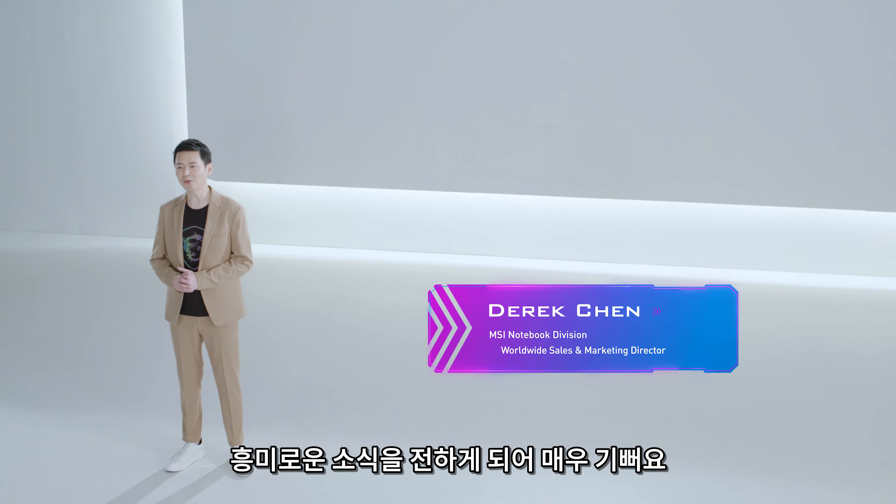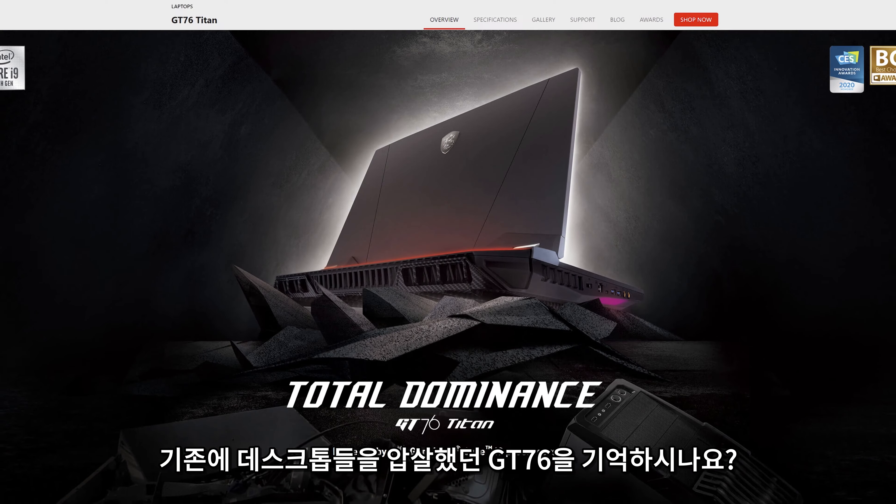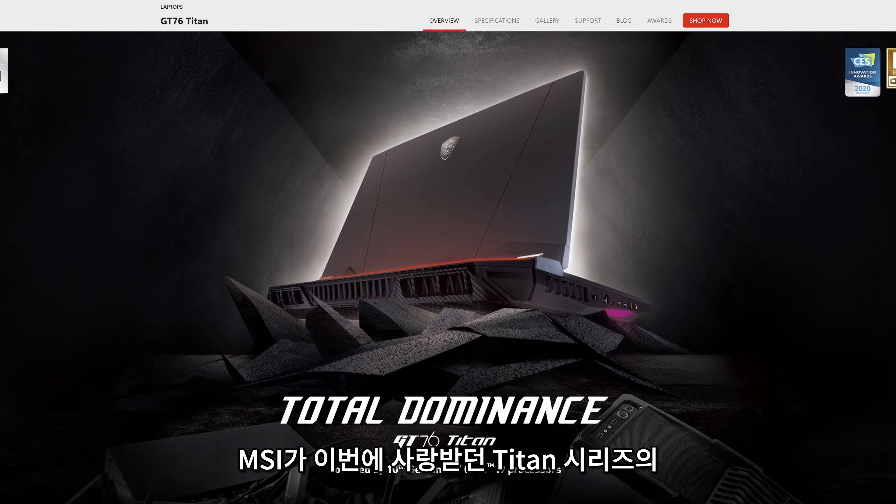Hello, welcome back to MSIology. This is the third time we bring you new products this year, and I'm happy to show you more exciting news.